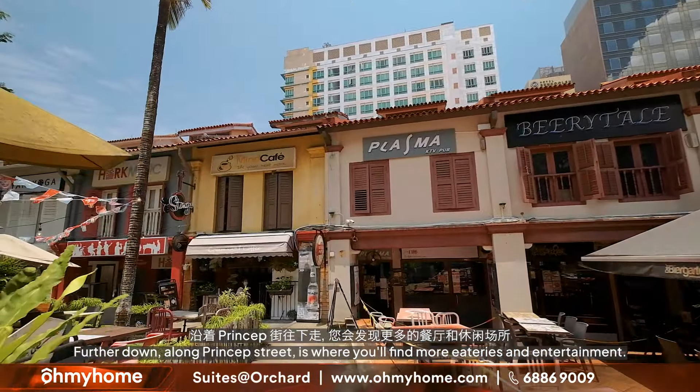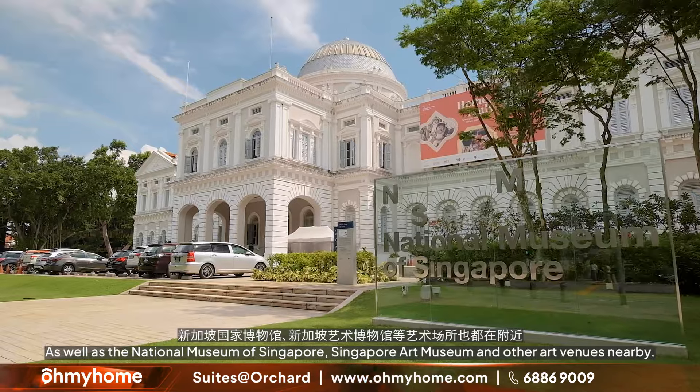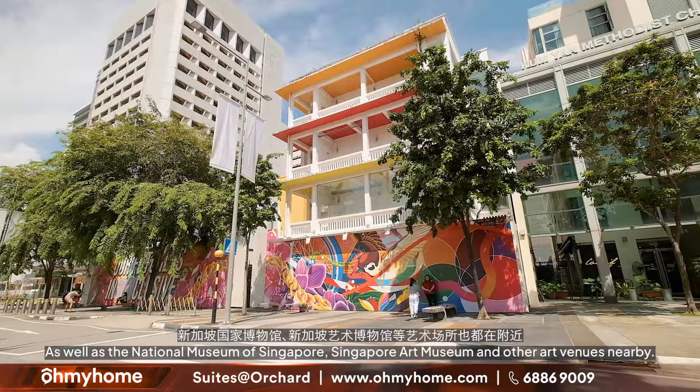This location is surrounded by tertiary institutions like SMU and Tembusu. It is also part of the arts district with reputable art institutions such as SOTA, LaSalle and NAFA, as well as the National Museum of Singapore, Singapore Art Museum, and other art venues nearby.